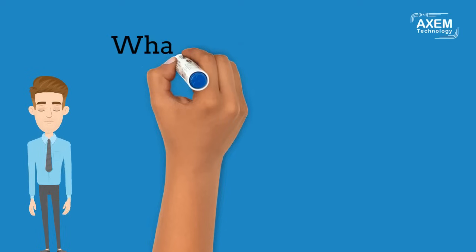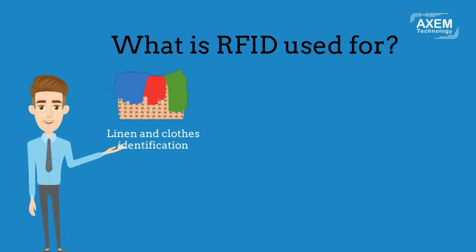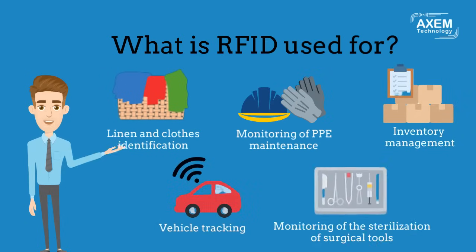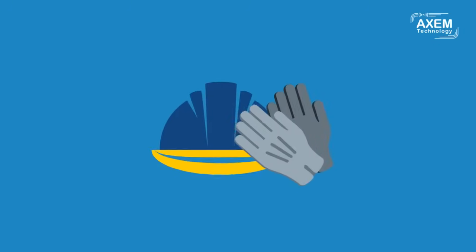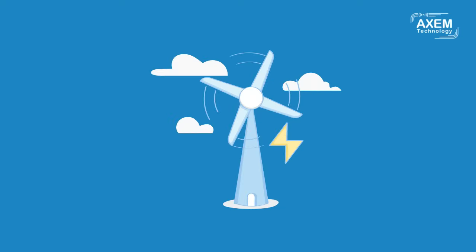What is RFID used for? There are a multitude of uses such as linen and clothes identification, monitoring of PPE maintenance, inventory management, vehicle tracking, and monitoring of the sterilization of surgical tools. This technology is widespread in different sectors such as healthcare, defense, animal tracking, personal protective equipment, laundries, construction, aeronautics, and energy.